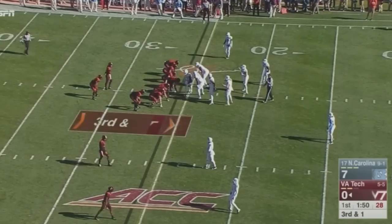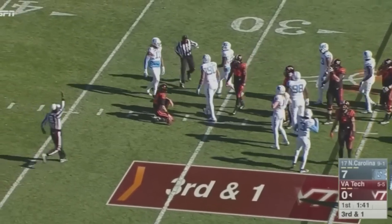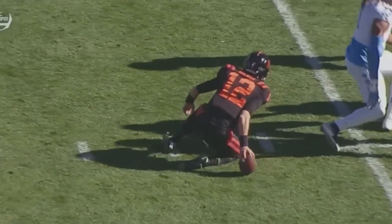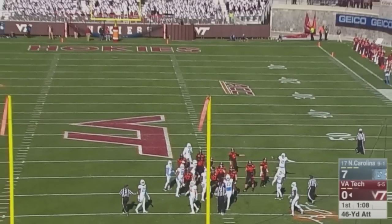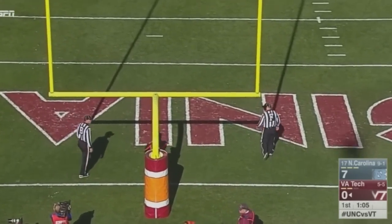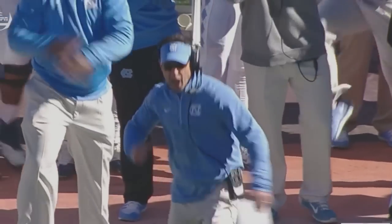Third and one. Virginia Tech today is one of three on third down. Brewer keeps it himself and he's dragged down in the backfield — the read option. Drennan played it perfectly and flew in there to take down the Hokie QB at the 30. A 46-yard kick from Joey Sly — it is no good, he missed it wide left. Sly, who had made 16 of 22 field goal attempts this year, including eight of ten from between 40 and 49 yards, hooks that one left. No good.